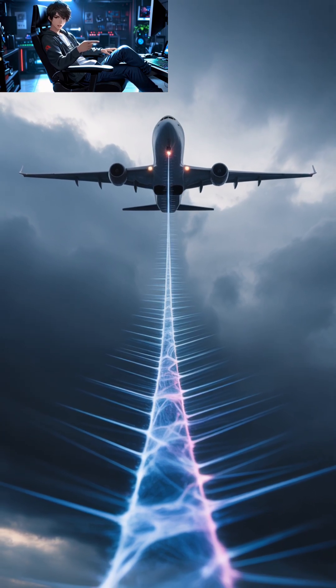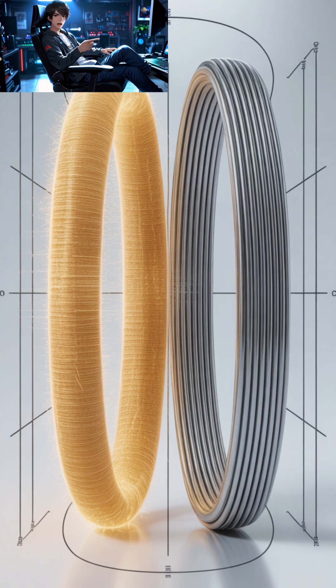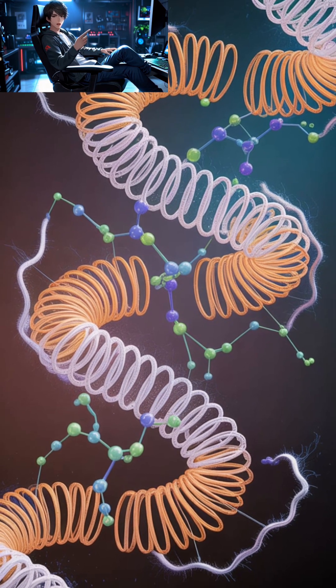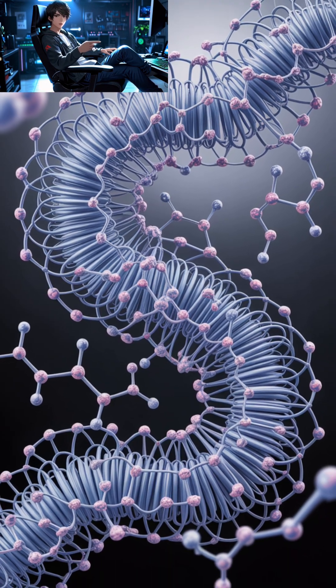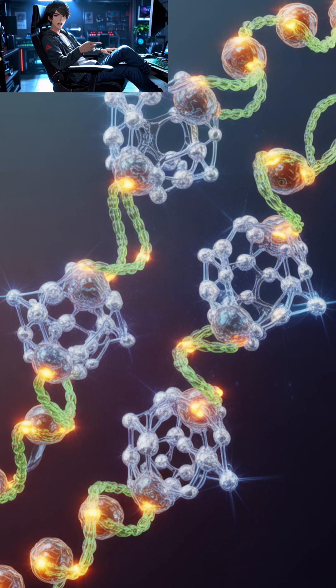The secret lies in its structure. Spider silk is made of chains of proteins arranged in a precise pattern — microscopic crystals mixed with flexible regions. This combination makes it both incredibly strong and remarkably stretchy. It can stretch up to five times its original length without breaking.